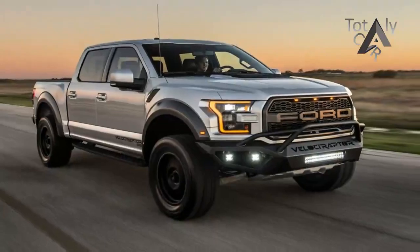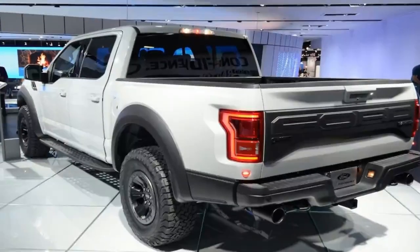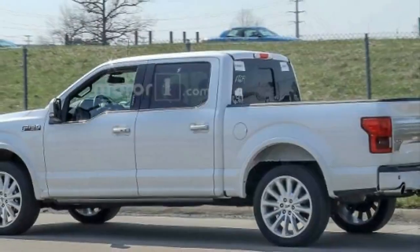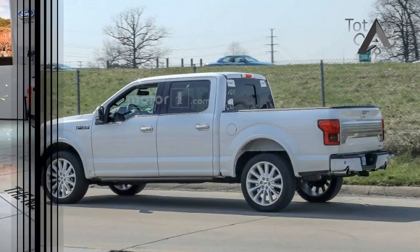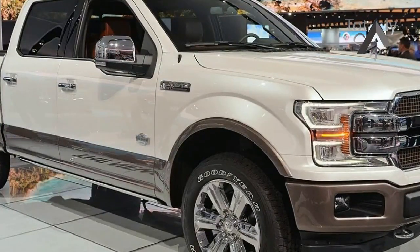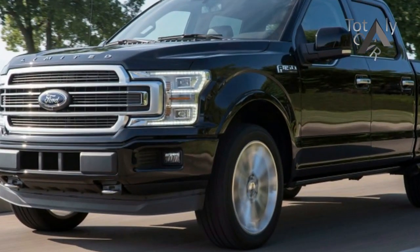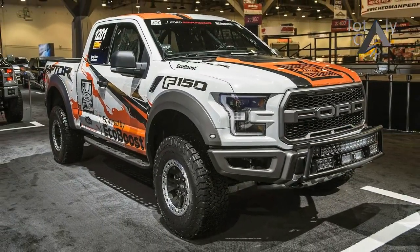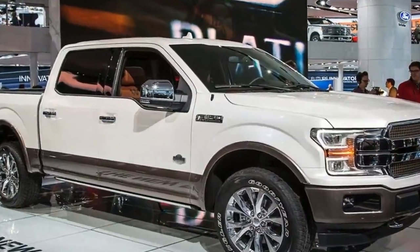The EcoBoost engine derived directly from the Raptor is dropped into the swankiest F-150, so customers can enjoy the power and efficiency of the high-output 3.5-litre twin-turbocharged V6 engine that produces 450 horsepower and 510 pound-feet of torque. Adding a little more crescendo is a new dual exhaust system with dual exhaust tips smoothly integrated into new rear bumper cutouts, which oddly enough look identical to the ones found in the Raptor.